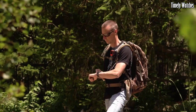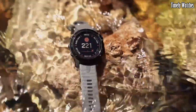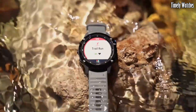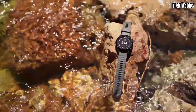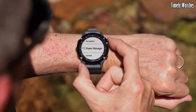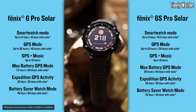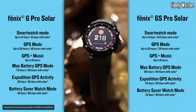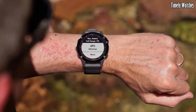Number 3: Garmin Fenix 6 is a premium multi-sport GPS smartwatch designed for athletes and outdoor enthusiasts. Its key functions include GPS tracking for precise location data, heart rate monitoring, and numerous sports profiles for tracking various activities. It offers advanced performance metrics, training load analysis, and recovery advisor to optimize training. The watch features onboard maps, music storage, and smart notifications for convenience.